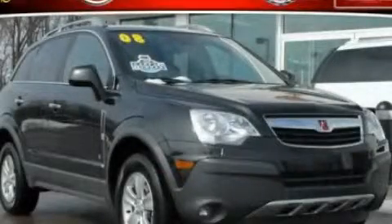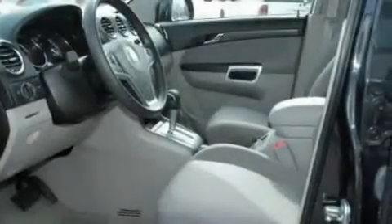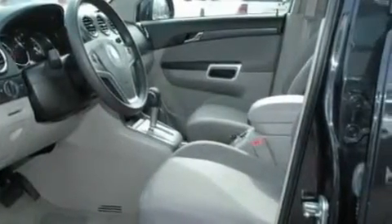This is a 2008 Saturn Vue, a great blend of utility, comfort, and style. It features a 2.4-liter four-cylinder engine and an automatic transmission.